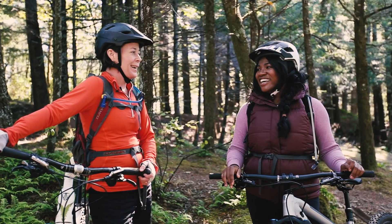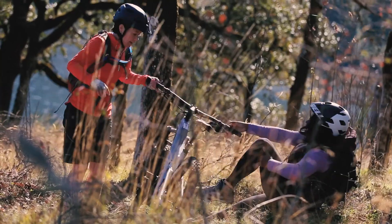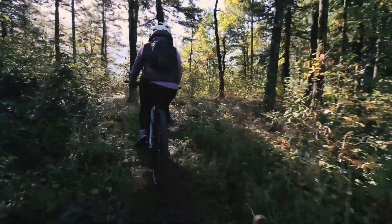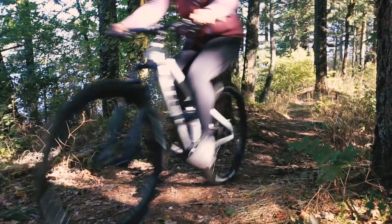She did great. I was a little worried at first with the crashing, but she got some basic skills under her belt right away. And at the end, she was doing some fairly technical stuff.